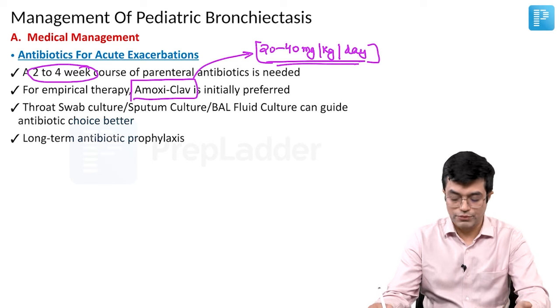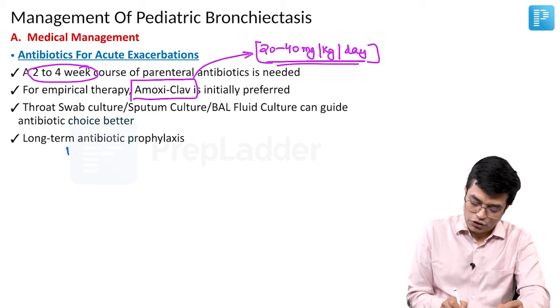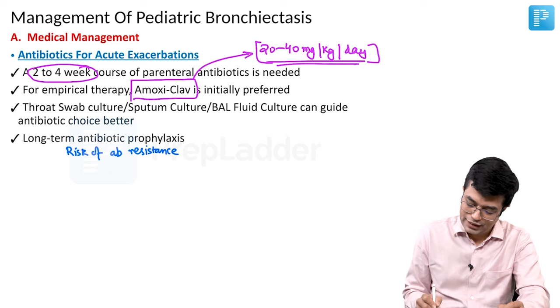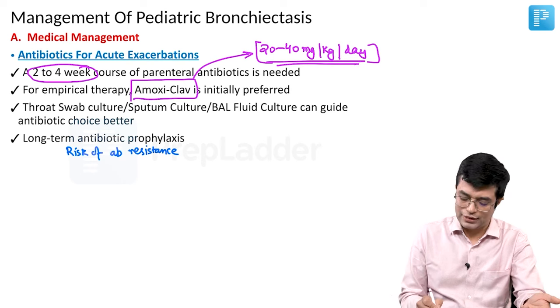Long-term antibiotic prophylaxis has also been recommended. The problem with long-term antibiotic prophylaxis is that there is a risk of antibiotic resistance, so risk of resistance needs to be kept in mind. Having said that, patients who are having very frequent exacerbations need to be put on some prophylactic therapy.